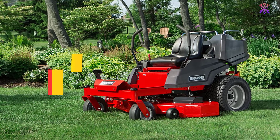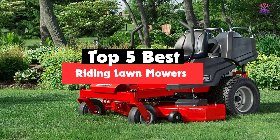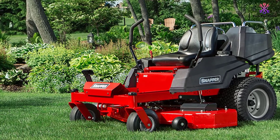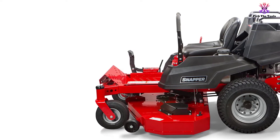Hey guys, in this video we're going to be checking out the top 5 best riding lawnmowers that are available on the market for their true quality. I made this list based on my personal opinion and hours of research, and have listed them based on popularity, quality, price, durability, user opinions and more.